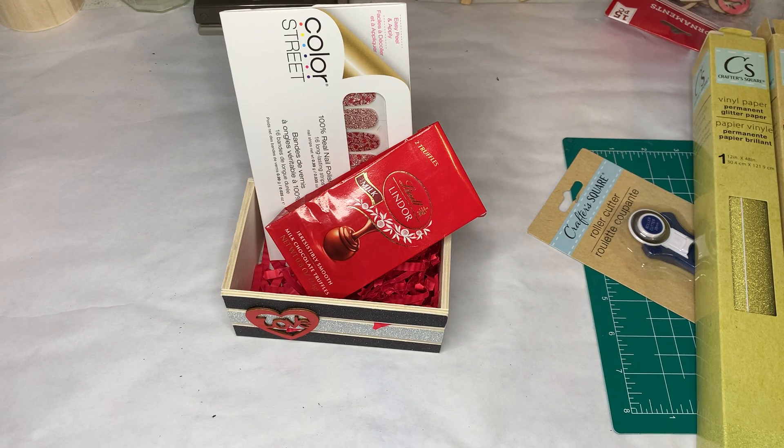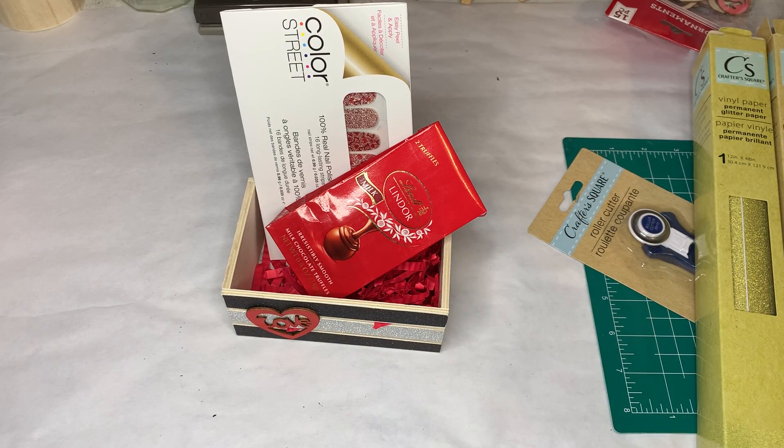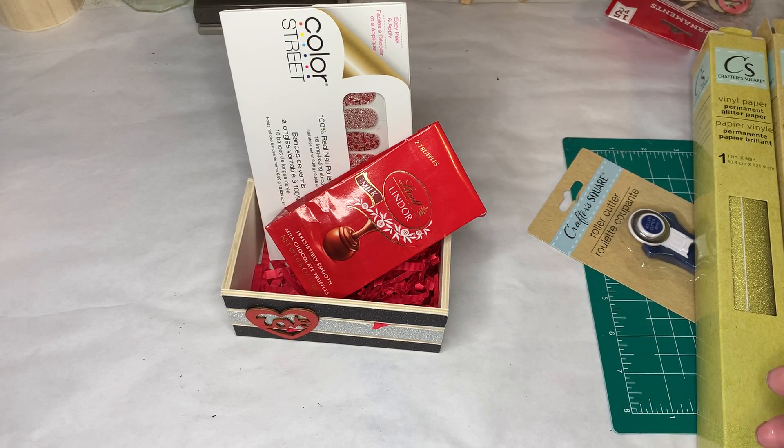Hello all you imperfect artists! Today we're gonna do a quick video with some items I got at the Dollar Tree — or as I like to call it, the $1.25 store, because with inflation the dollar store is now $1.25.